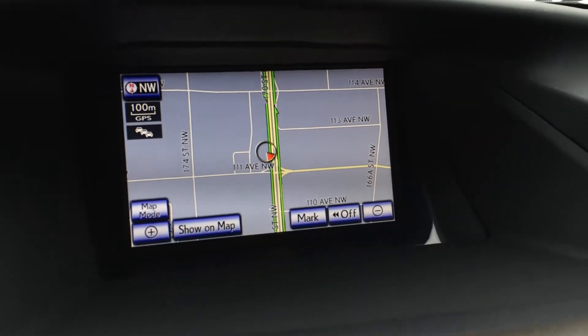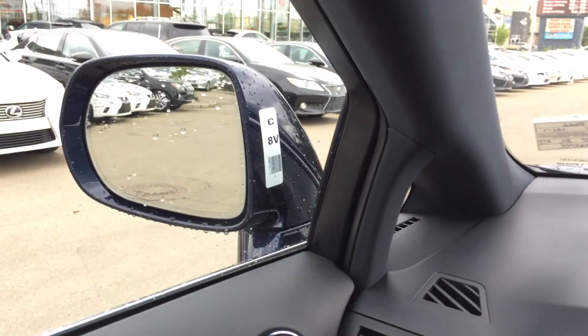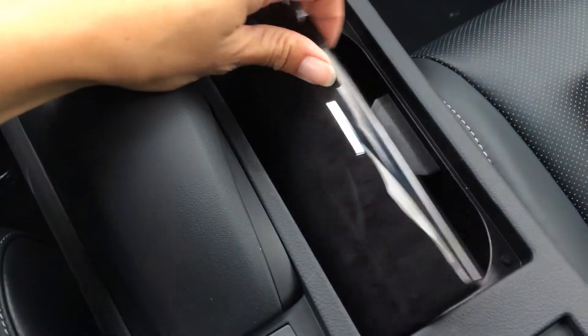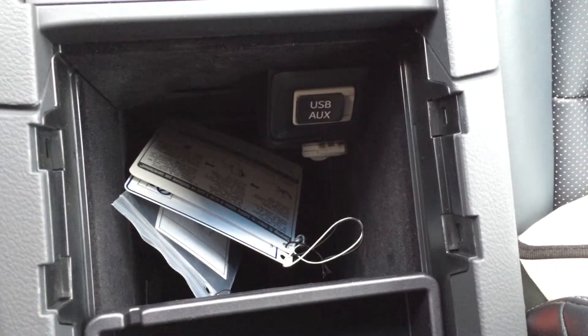In the middle here you have your display screen, which houses your navigation as well as your backup camera. Your side mirrors auto tilt down in reverse and come back up in park or drive. You have your leather shift knob, beautiful wood trim throughout the vehicle, traction control off switch, heated and ventilated front seats, coin holder, and underneath the armrest you'll find your USB, auxiliary inputs, and a power outlet.